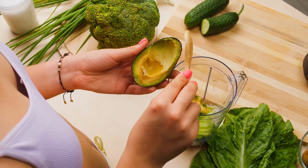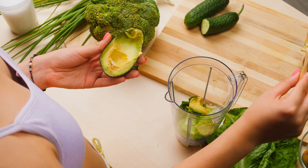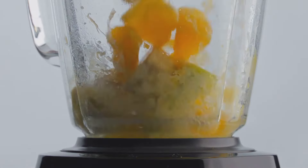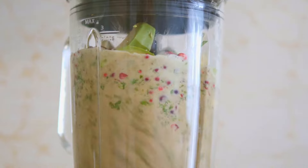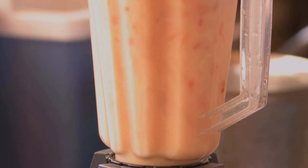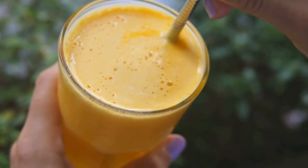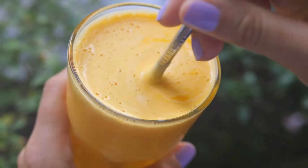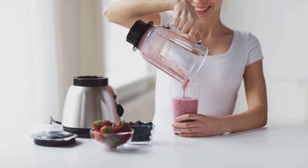For an extra boost of creaminess and healthy fats, add half an avocado. Avocados are a nutritional powerhouse packed with fiber, healthy fats, and vitamins — they'll make your smoothie super smooth and satisfying. Give it a good blitz in the blender until it's silky smooth like a tropical sunset. This tropical paradise smoothie is the perfect way to cool down on a hot day, satisfy your sweet cravings, and stay on track with your weight loss goals. It's so good you'll think you're in heaven.